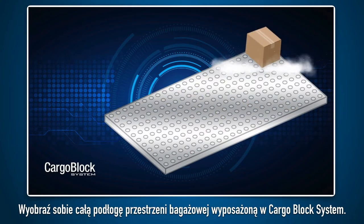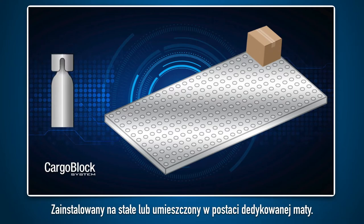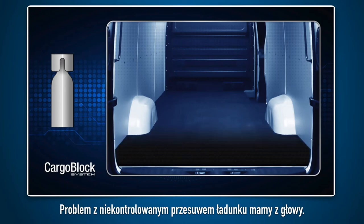Imagine the entire floor of your load space equipped with a CargoBlock system, permanently installed or attached in the form of a dedicated mat. Cargo movement is no longer a problem.